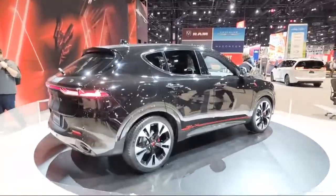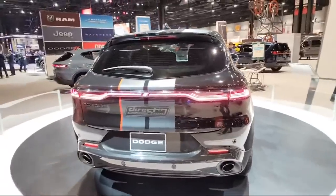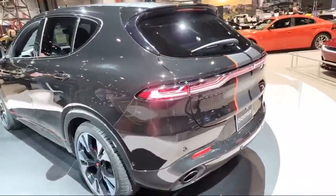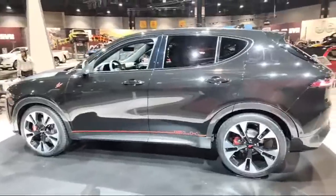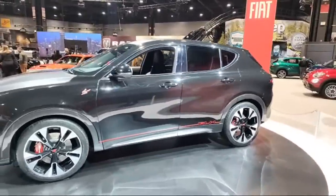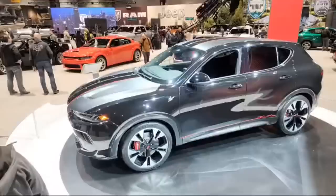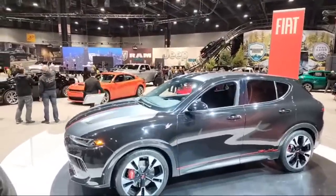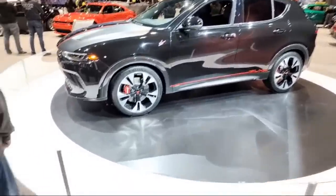This is the Dodge Hornet — a new vehicle. It does a hybrid or a gas — you have your choice. The price starts at $30,500. There's going to be two trims: the GT, with all-wheel drive and a 2.0 liter turbo getting 268 horsepower and 295 torque. And there's an RT hybrid with 285 horsepower and 0 to 60 in 6.1 seconds, getting about 30 miles of electric only. There's a track pack option with 20-inch wheels, dual-stage suspension, and Brembo brakes.